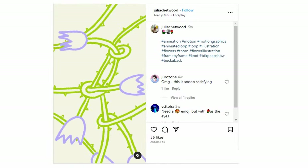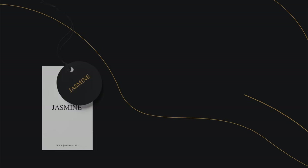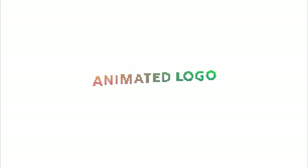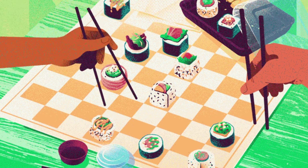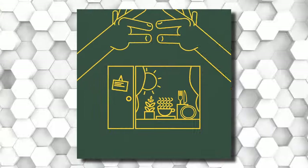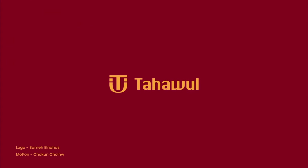Whether it's a looping GIF, like this floral themed offering by artist Julia Chetwood, a subtle hover effect or full-blown motion graphics, animation offers endless creative possibilities. Adding movements to logos, illustrations or web elements can help you create memorable and immersive experiences. Authentic motion, fluid transitions and visual coherence are key to successful animated design.